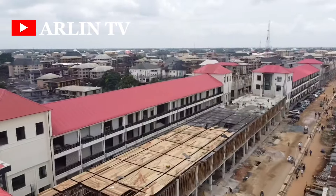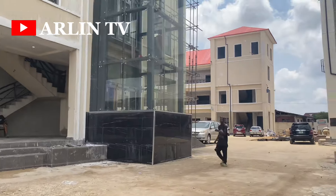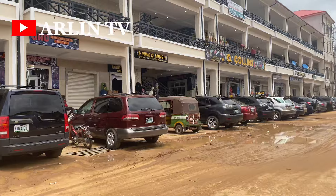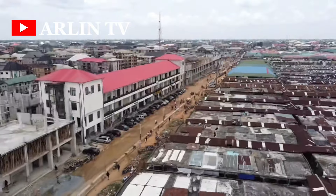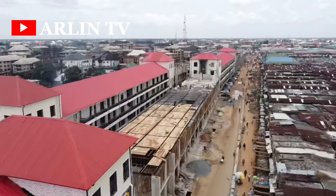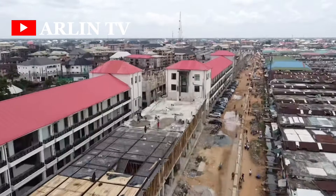But this is the new face of the market now, with a modern facility, an elevator, a toilet system, and a parking space. This is amazing. If you have never been to this market, whenever you find yourself in the city of Aba, ensure you visit Araria Main Market. I believe you will be surprised at the construction work currently happening around here.